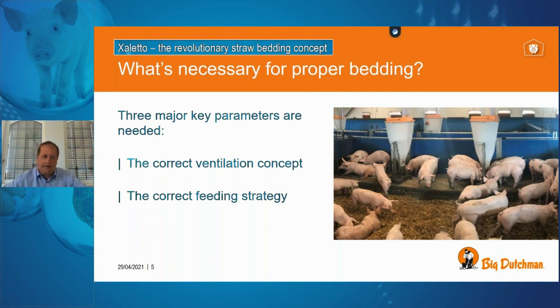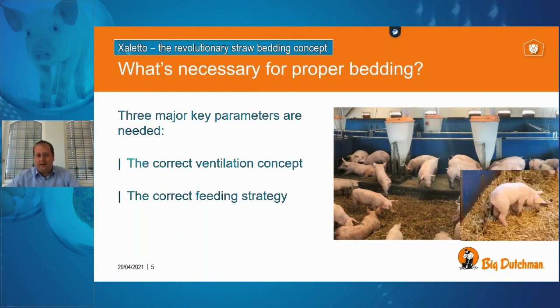Together with ventilation, an important element is also the feeding strategy. In this housing system we do not need many cheap feed additives inside the feed ration. We need a slightly higher quality ration with more natural ingredients to achieve proper dung from the animals going into the straw bed. That's no rocket science and something everybody can scale on their own, but the feeding strategy is very important for this system to run successfully.